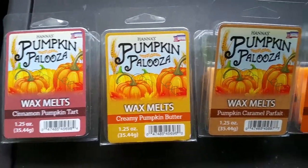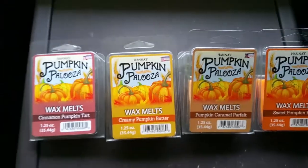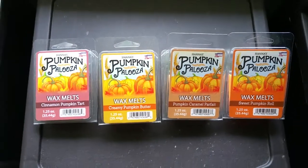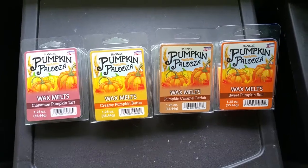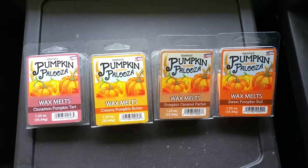The downside is they're $1.49, whereas the Mainstay's melts are $0.99. But of course, you can only get these four scents through the Hannah's Candle website at candlemart.com — except one of them, which I'll get into a little bit more.